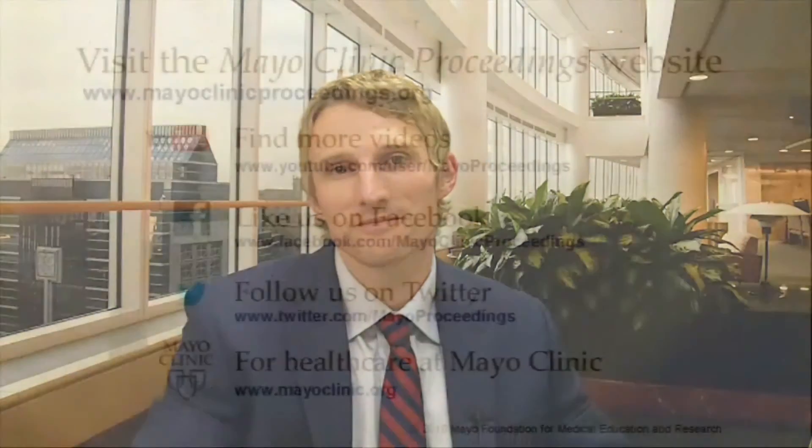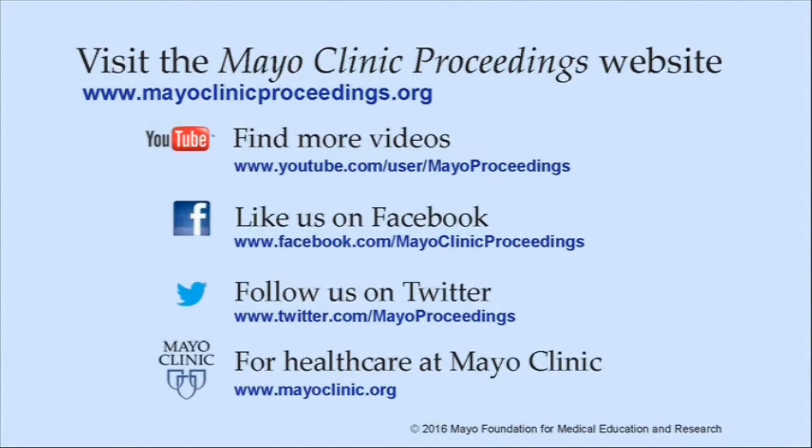We thank you for your time and look forward to studying this topic further in the future. We hope you found this presentation from the content of Mayo Clinic Proceedings valuable. Our journal's mission is to promote the best interests of patients by advancing the knowledge and professionalism of the physician community. If you are interested in more information about us, our homepage is www.mayoclinicproceedings.org.